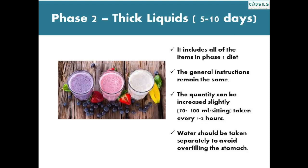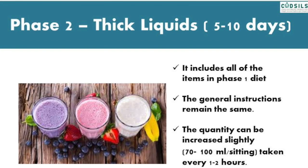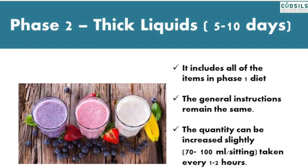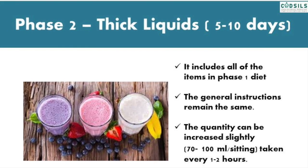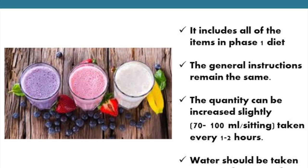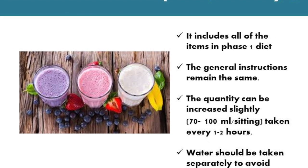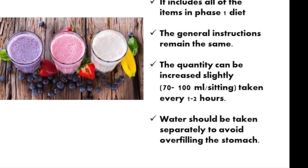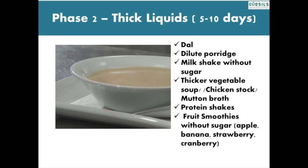Once you are tolerating clear liquids, you can start on thick liquids — Phase 2 diet. It includes all of the items in the Phase 1 diet and the general instructions remain the same. The quantity can be increased slightly to 70 to 100 ml per sitting, taken every 1 to 2 hours. Water should be taken separately to avoid overfilling the stomach. Thick liquid diet includes dal, dilute porridge, milkshake without sugar, thick vegetable soup, chicken stock or mutton broth, protein shake, and fruit smoothies without sugar.